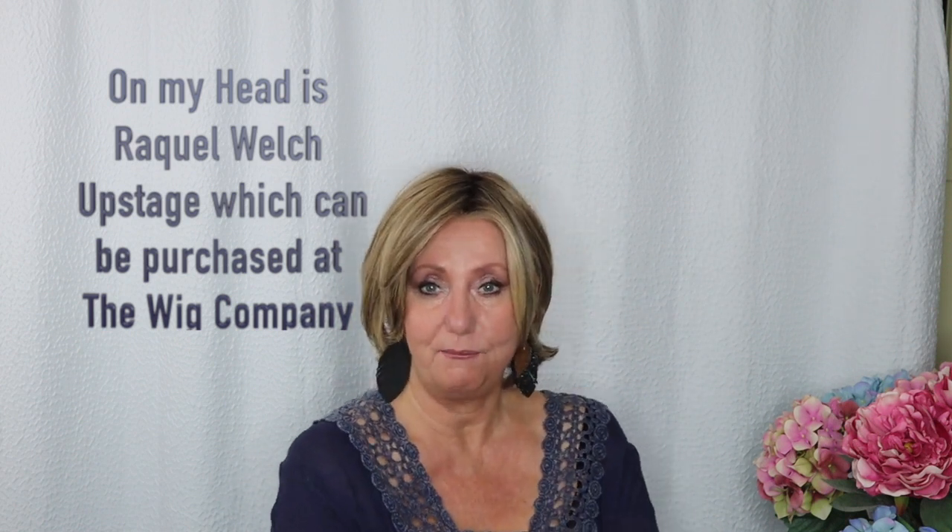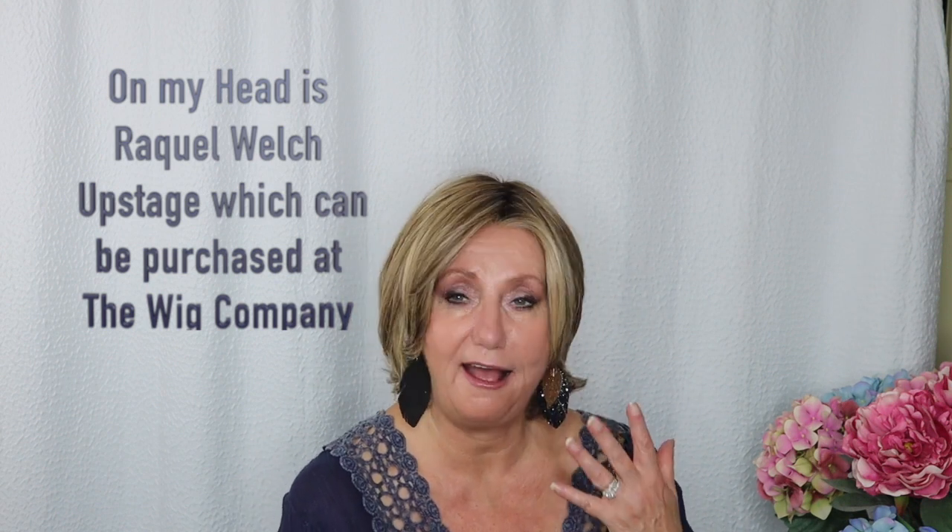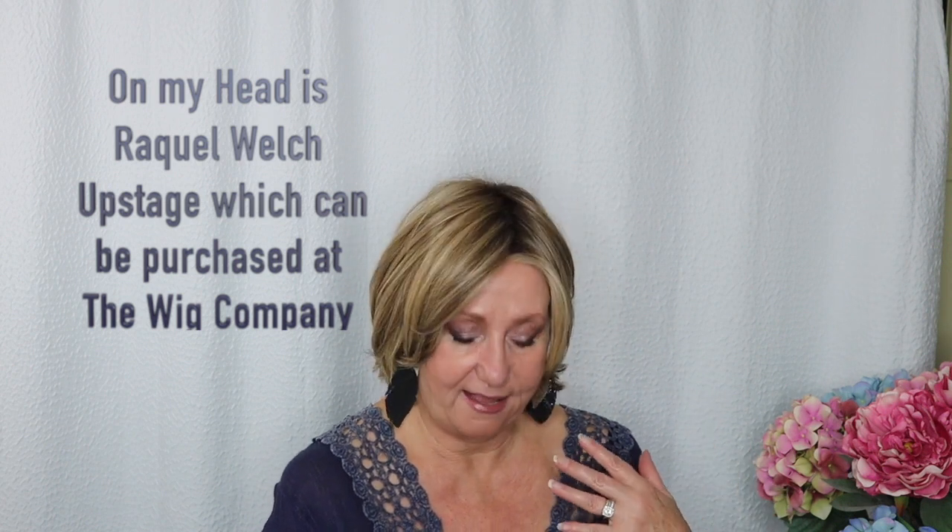I've reviewed a number of their products before and I will tell you that each time I get a wig from them I'm overly impressed. I look at the product they send, I look at the features, and I go wow — this is so affordable and there are so many different color options. They asked me to review a couple of wigs and I decided to pick one from the Statements line and one from their Fashion Club line.